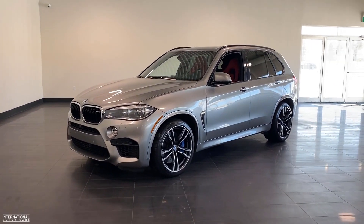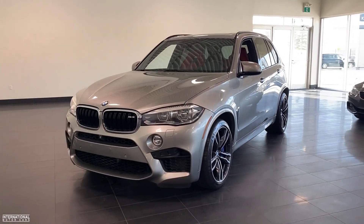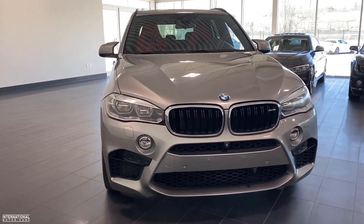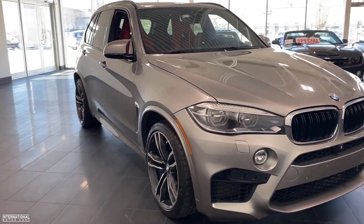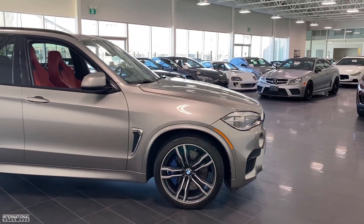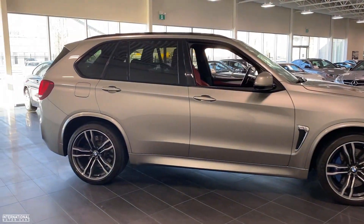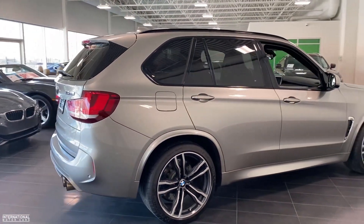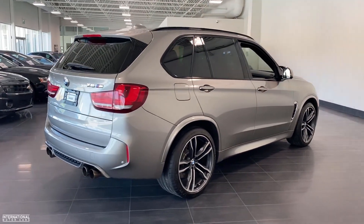Hey everyone, it's Norm here from International Motorcars, and today I'm going to do a video walk around for you on this beautiful 2015 BMW X5M. Just arrived to our inventory and here inside our showroom. This X5M is an absolutely incredible SUV.